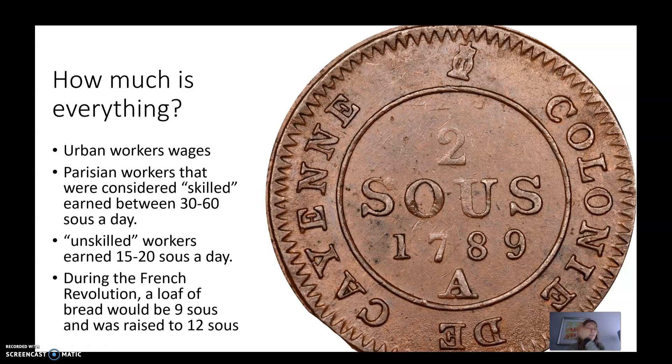I'm going to have a little activity for you guys to do on the next slide, but let me explain first. Urban worker wages — how much they were making at the time — if you were considered a skilled worker, you made about 30 to 60 sous a day.